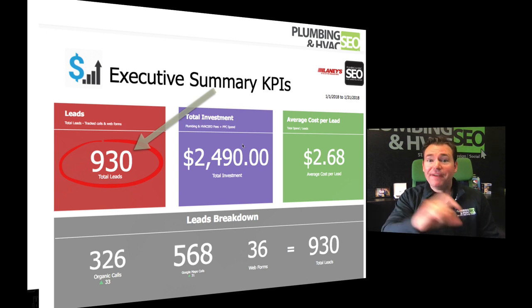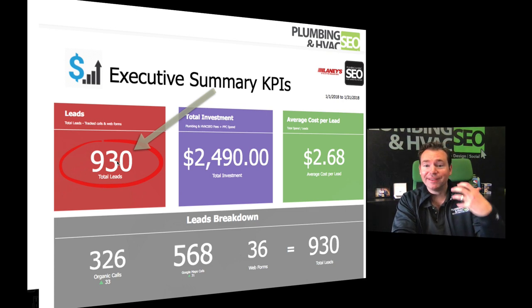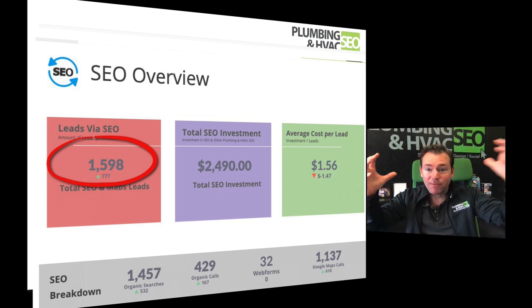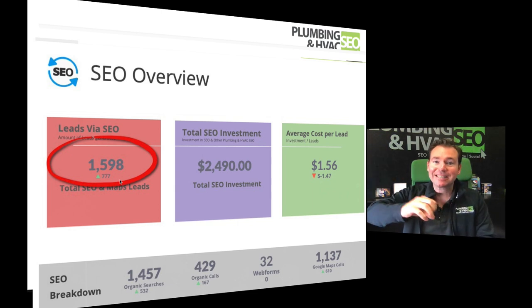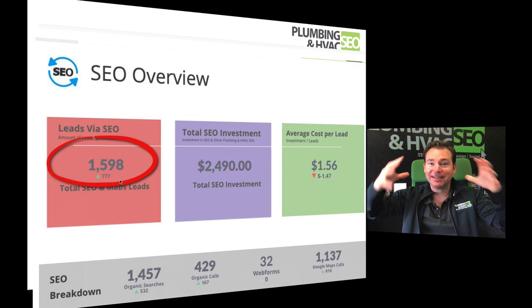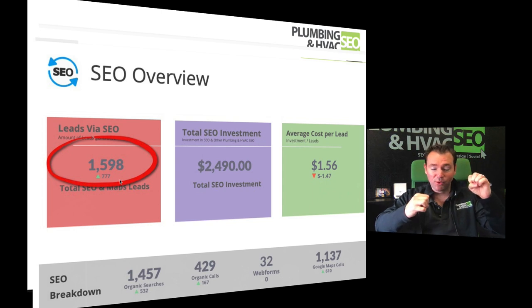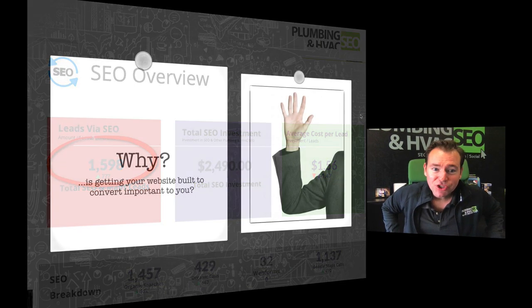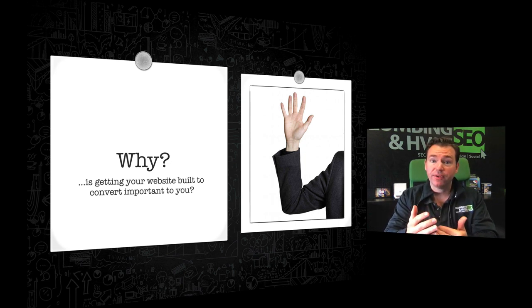Two years later after that, they had 930 phone calls and leads generated via their website. And if we look at the last 30 days, it's 1,598 leads. Improve conversion, get maximum increase in lead flow from the same traffic, improve your traffic sources, rank better, drive more paid traffic with a good website that's built to convert — and it can really multiply over time. That example gives you a sense of what's possible when you get this dialed in.